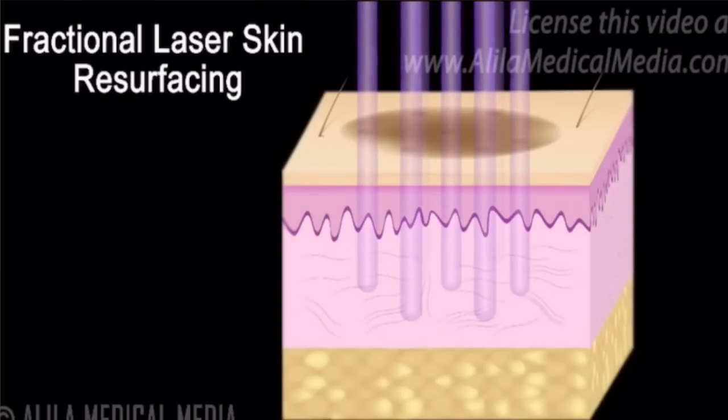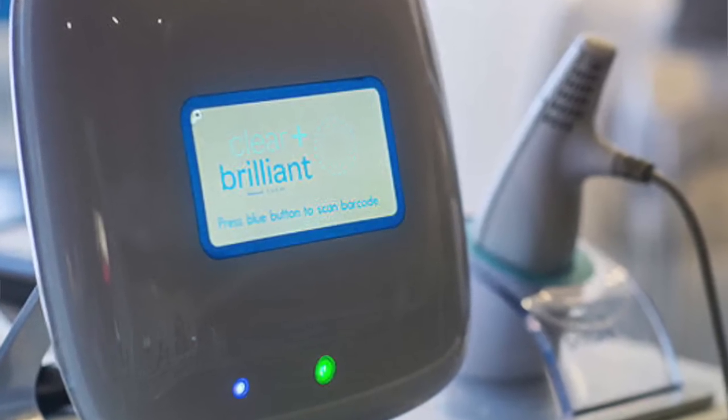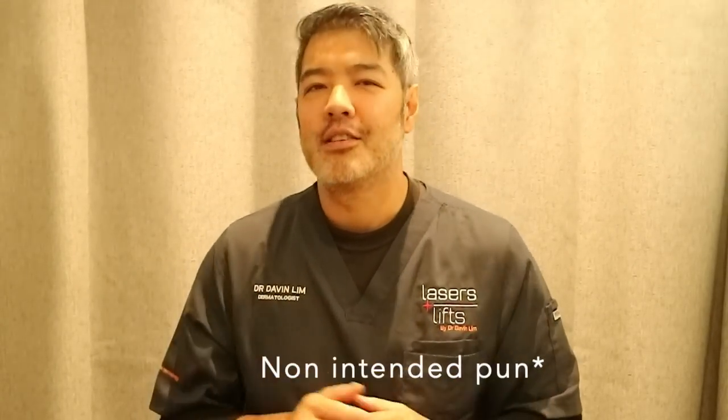Laser treatment goes right down into the dermis, stimulates collagen, and provides contraction of the pores. Results are slower than botox — expect changes in about 10 to 12 weeks — but the effects last much longer, possibly even years. I also like Fraxel 1927 at high density, and the 1927 diode-driven Clear and Brilliant, which works brilliantly. Ablative lasers like erbium and CO2 can also reduce pore size but require much more downtime.